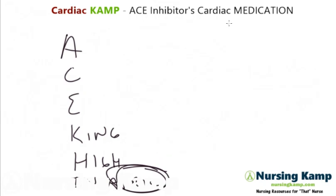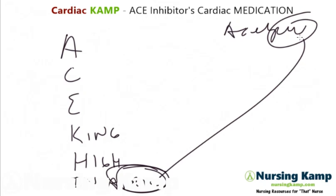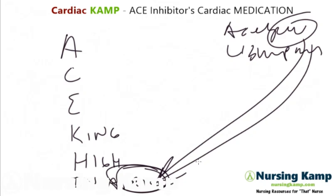April is for '-prils', the suffix. So aceapril, lisinopril — the '-pril' suffix. ACE King High in April tells you that it's an ACE inhibitor.